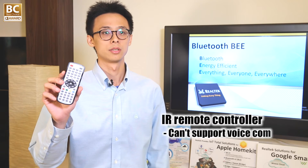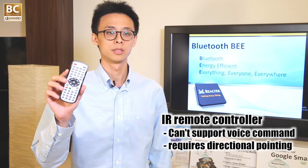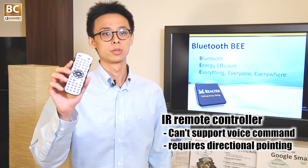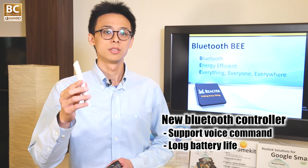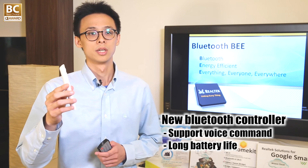Traditional infrared remote controllers have their own limitations — there is no way an infrared remote controller can support voice commands, and they require directional pointing. With long battery life and a voice ADC, BEE can replace them quite easily. New Bluetooth remote controllers for TV set-top boxes and toys are very user-friendly and enable the IoT smart home concept. BEE has so many great features, and we are happy to bring a bright future to the IoT trend.